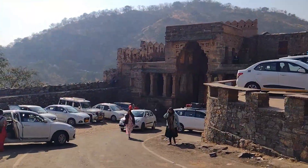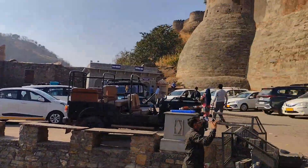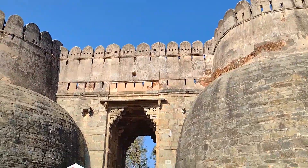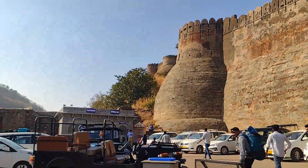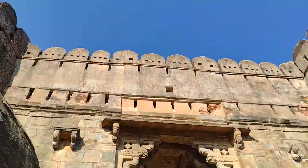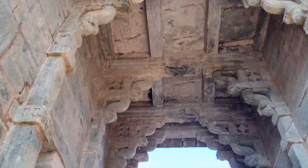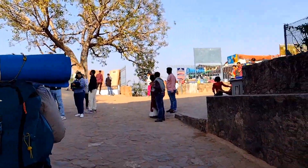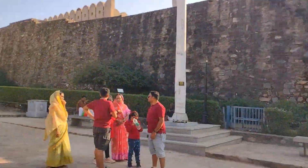We are going to buy the ticket. This is the first gate, and after that is the main entry gate — the Kumbhal Gate.